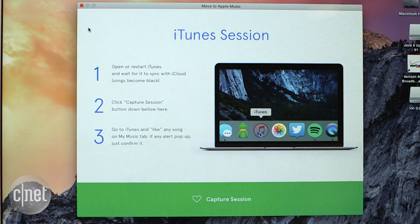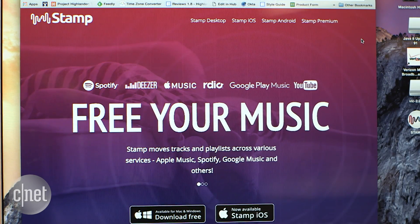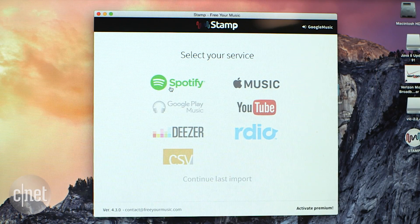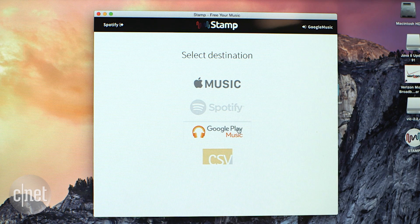If you prefer a desktop app, try Move to Apple Music, which works on a Mac. Another option is Stamp for Android, iOS, and desktop. It transfers to and from Apple Music and is one of the only services to be compatible with Google Play Music.